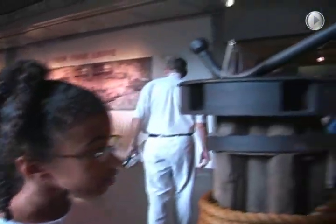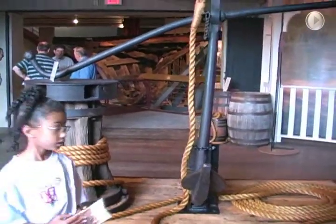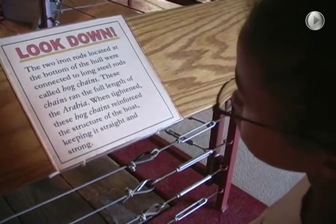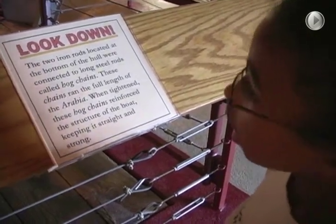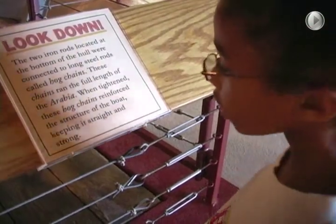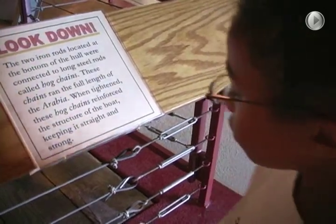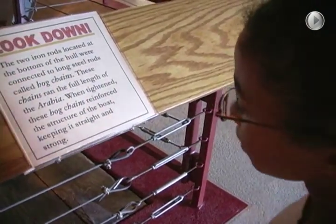This is the anchor of the Steamboat Arabia. It's much bigger than the iron rod, and it weighs a lot. The two iron rods located at the bottom of the hole were connected to long steel rods called the hog chains. These chains ran the full length of the Arabia, and when tightened, these hog chains reinforced the security of the boat, keeping it straight and strong.